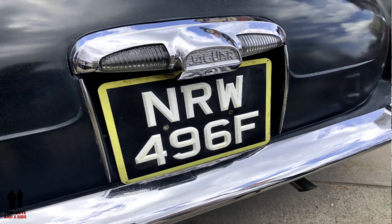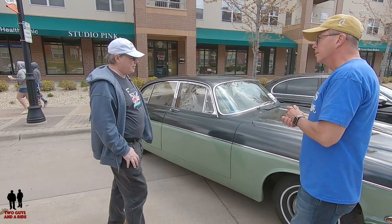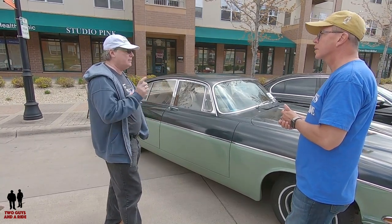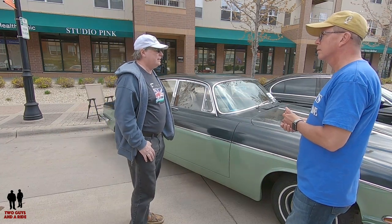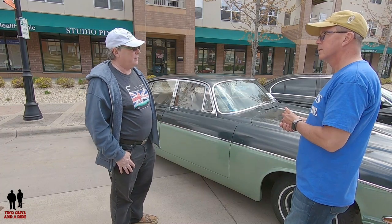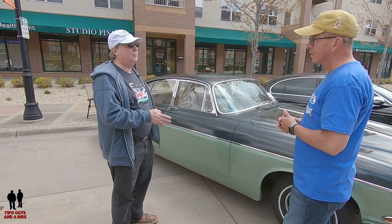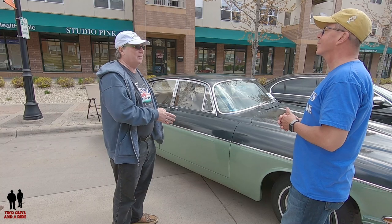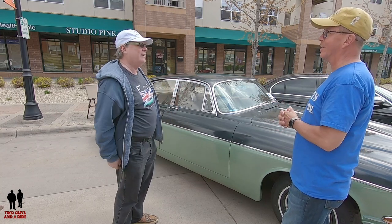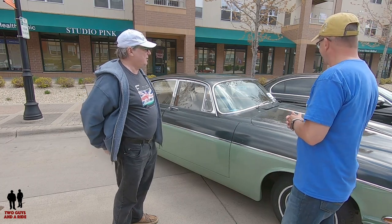Back in the 60s they changed license plate numbers every year with the last letter of the plate. 1967 was an interesting year because it has two letters — both E and F — because in 1967 they decided to change the point in the year when they changed the license plate. It moved from January to the middle of the year, so you had two different letters for that year. So in 1967 you'll see both an E and an F.